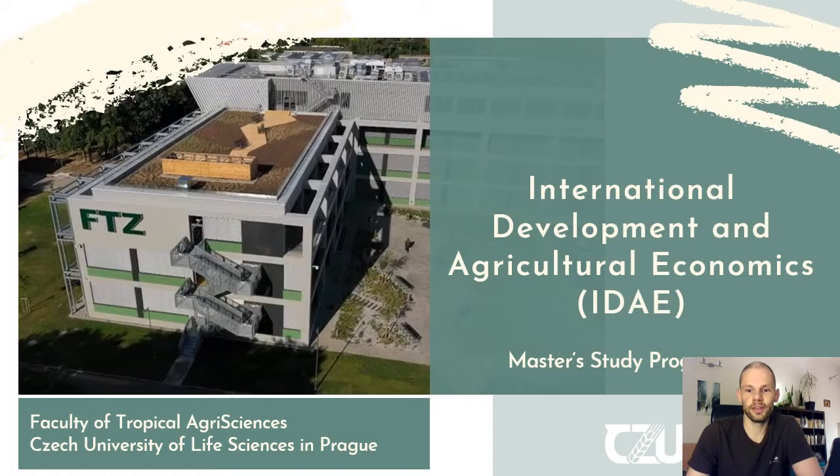Hello, my name is Stefan and I would like to give you a brief introduction to the International Development and Agricultural Economics Master Study Program, which is being taught at the Faculty of Tropical Agri-Sciences in the Czech University of Life Sciences in Prague.